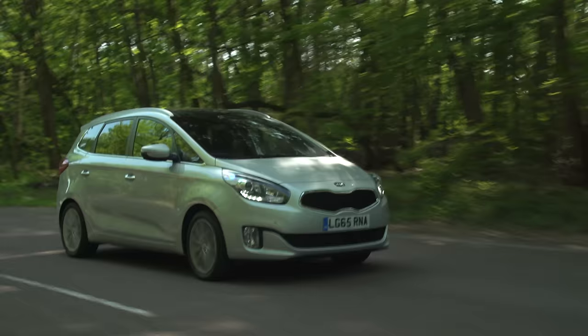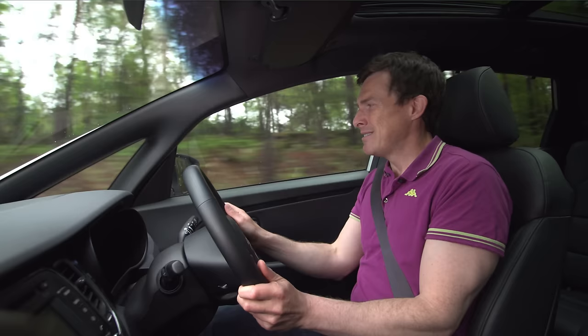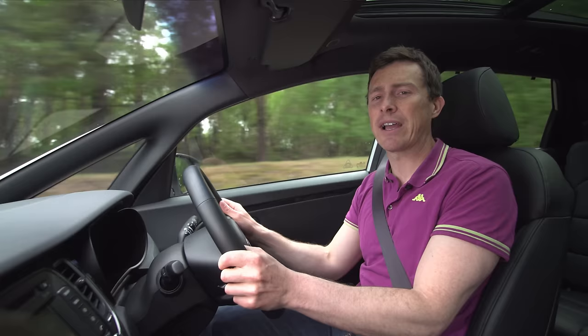In terms of visibility, the glass area just doesn't seem as expansive as in other MPVs — so the visibility is not as good as you'd expect. You can see for yourself by clicking in the top right-hand corner to watch our 360 degree video.